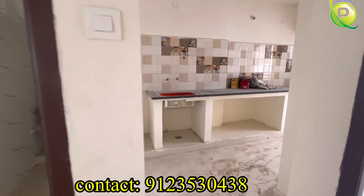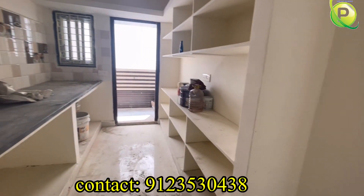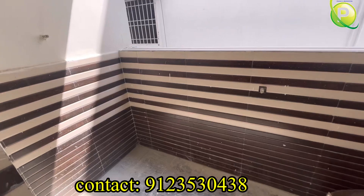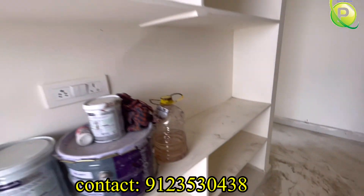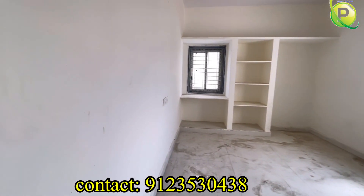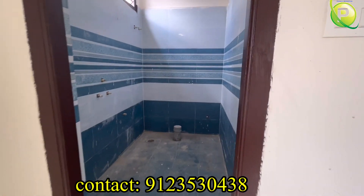There are 100% HMDA approved flats here. In the kitchen, there is sufficient storage and cement racks. There is a lot of space in the kitchen — the area is wide and spacious. You can choose the east facing flat; there is a lot of kitchen space. The east facing flat is 1125 sqft.